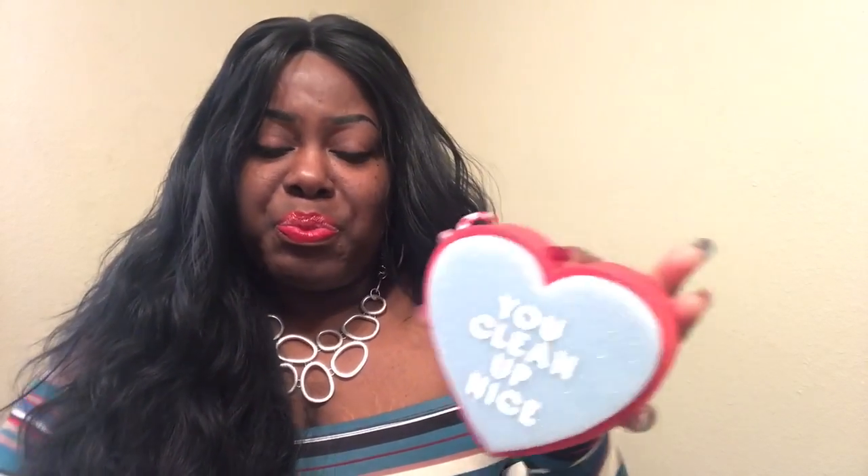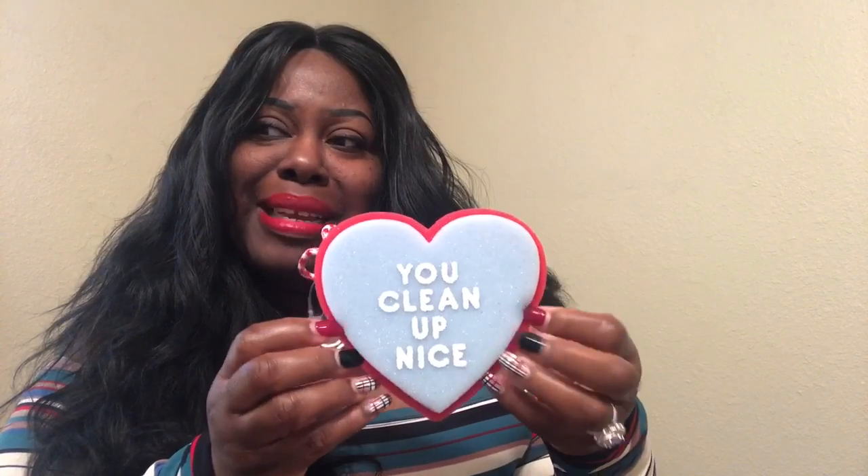Look at this — it says 'You Clean Up Nice.' This is $6.50, it's a shower sponge. In my mind I want to read it as 'you clean up nicely' — I feel it should be nicely, but hey, it's okay. This is so cute. Around Valentine's Day I love when they bring out the conversation hearts — my family thinks they're totally gross but I love them, especially the yellow and white ones. This reminds me of that candy and it's so pretty. I almost don't want to use it; I just want to hang it in my bathroom.